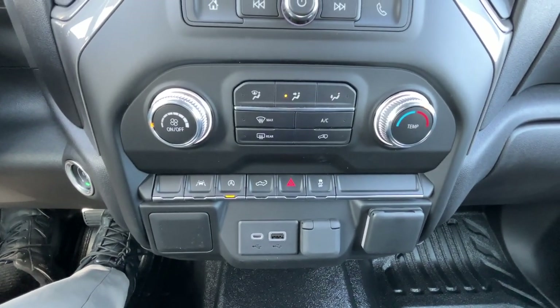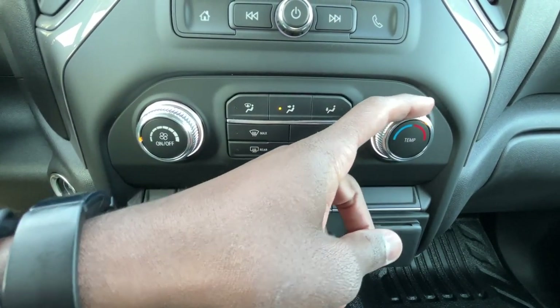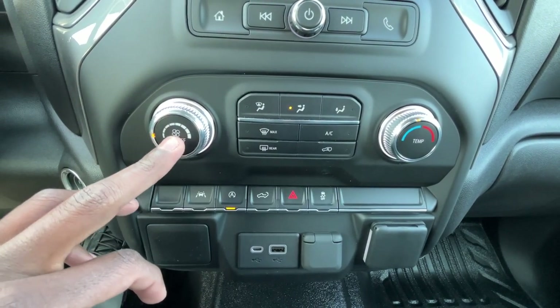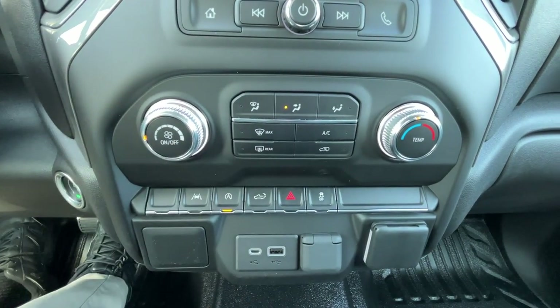Down here we have our climate controls. We have a knob to adjust fan speed and same thing with temperature. What I really like is you can cut the system on and off by pressing a button — it's pretty simple, you don't have to turn all the way to one side or anything like that.